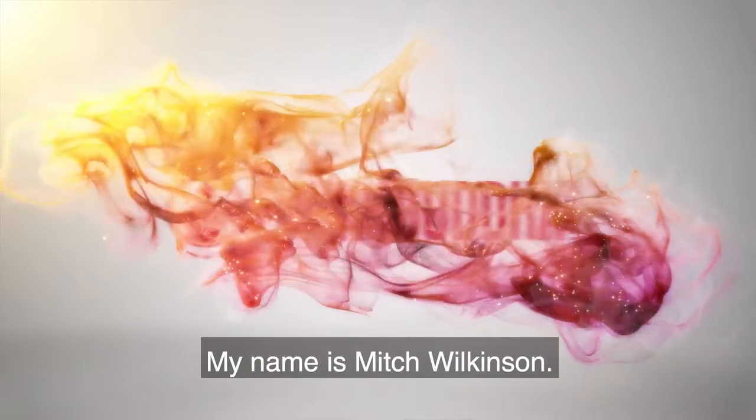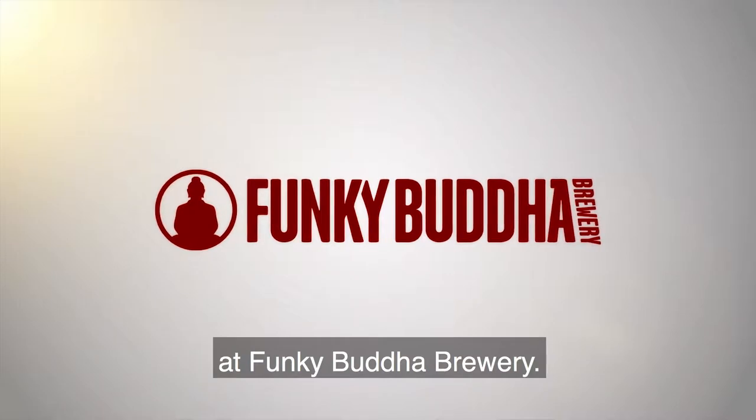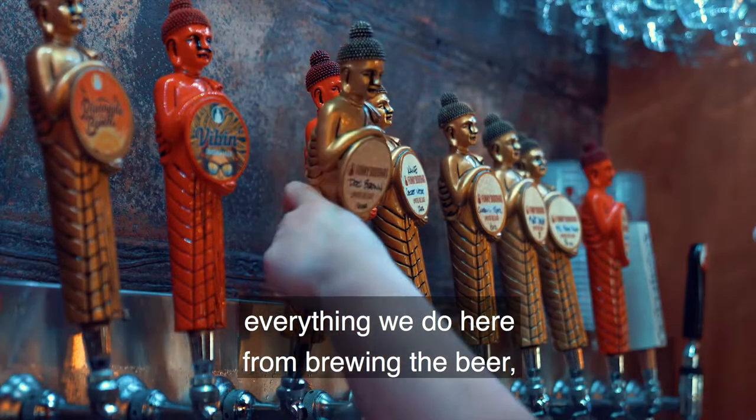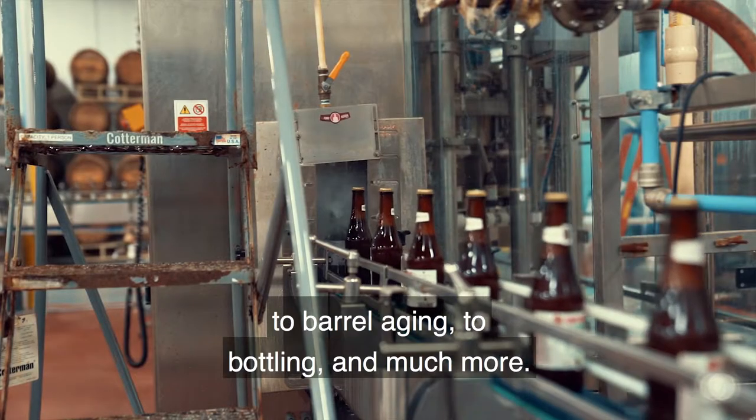Hey, what's up guys? My name is Mitch Wilkeson. I'm the digital content coordinator here at Funky Buddha Brewery. I'm gonna be showing you guys around our beer factory — everything we do here from brewing the beer, to barrel aging, to bottling, and much more.